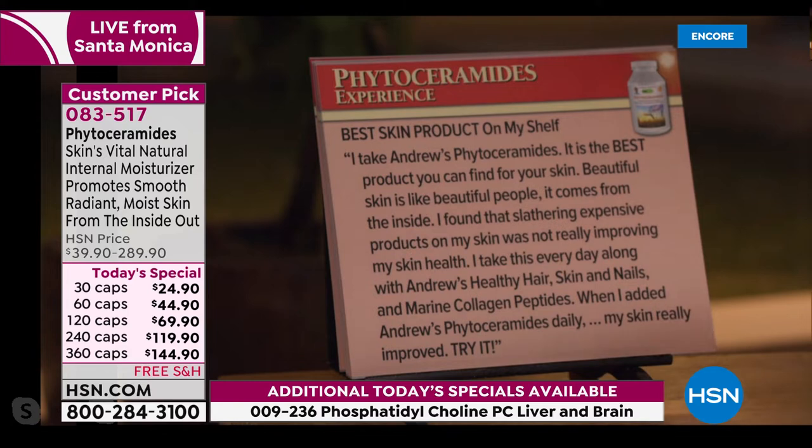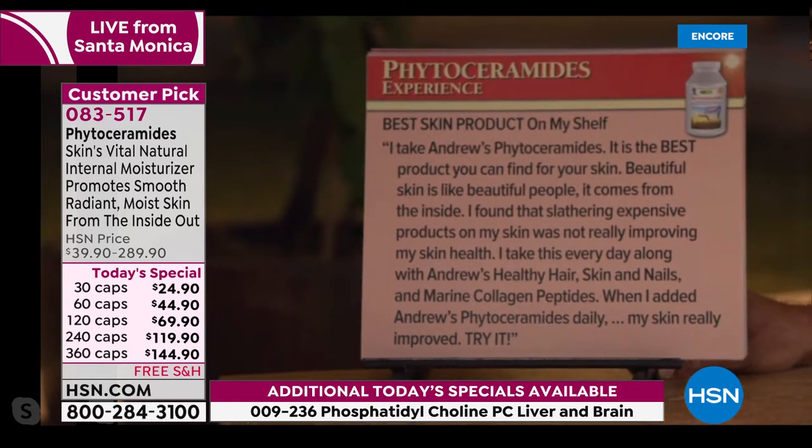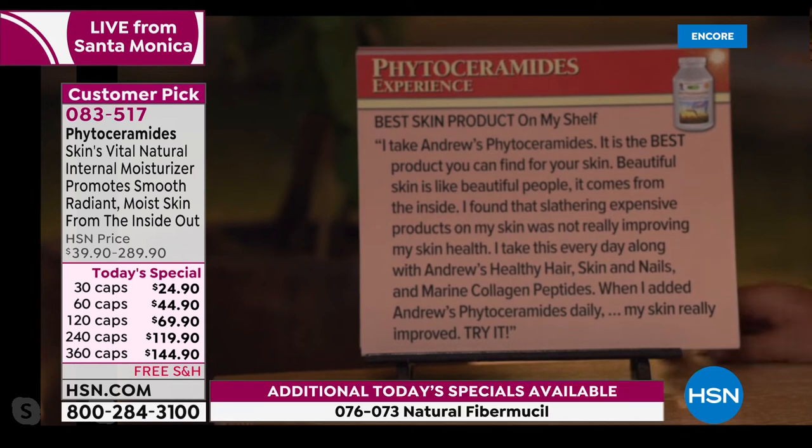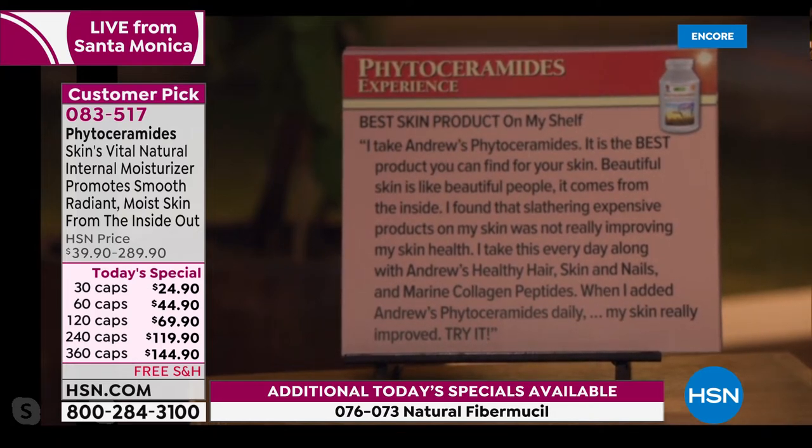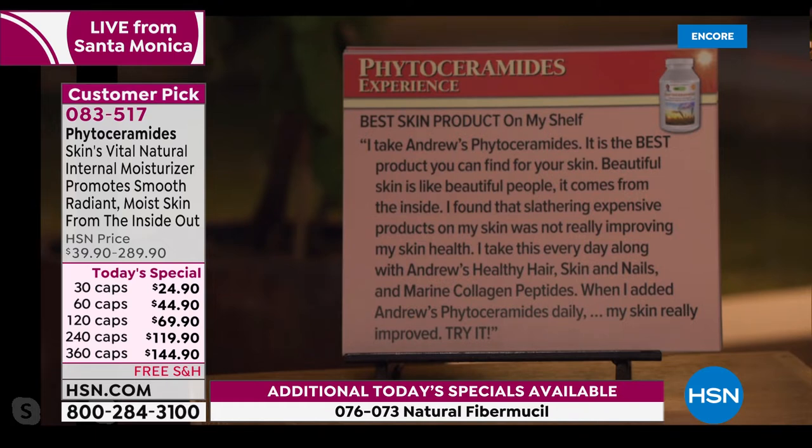Let me read some testimonials, which are pretty impressive on this product. 'I take Andrew's phytoceramides — best skincare product on my shelf. Beautiful skin comes from the inside. I found that slathering expensive products on my skin was not really improving my skin health. I take this every day along with Andrew's healthy hair, skin and nails and marine collagen peptides. When I added Andrew's phytoceramides daily, my skin really improved. Try it.'